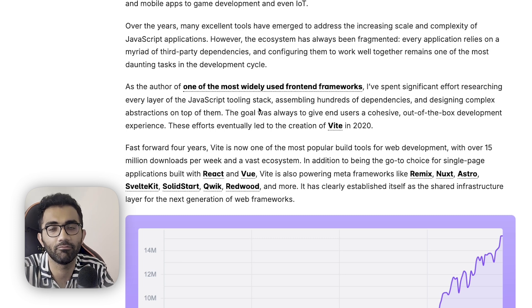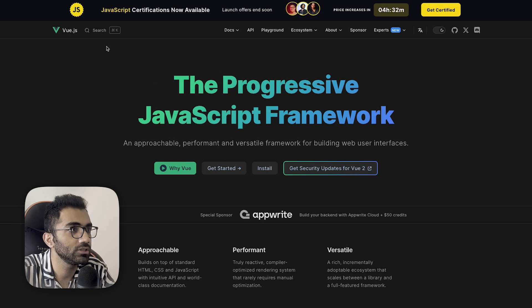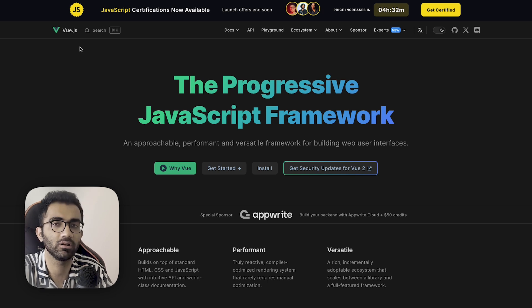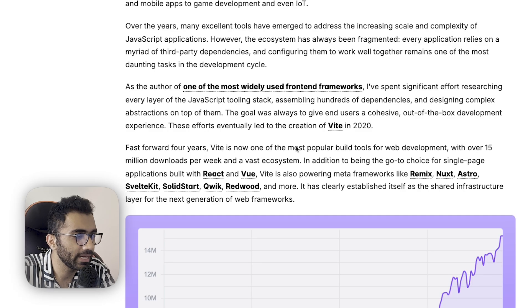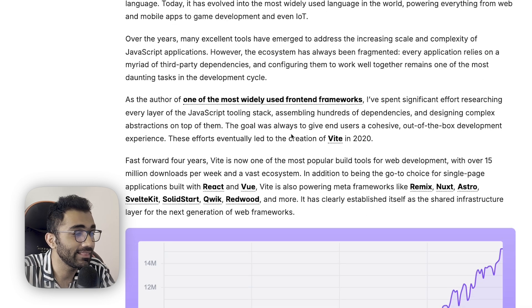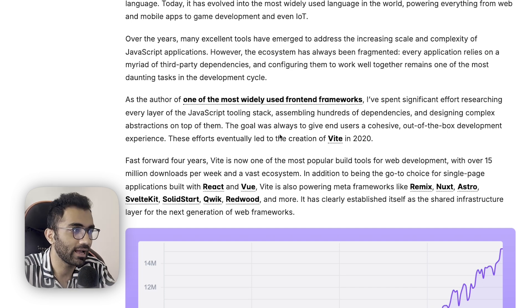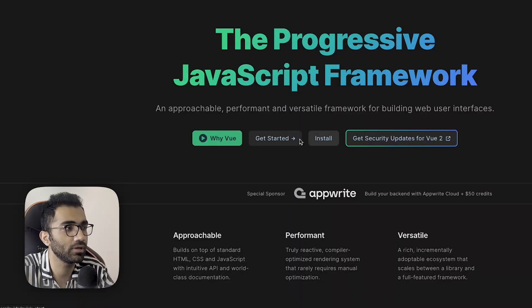Webpack was the central technology. Then esbuild came up as a very native, very fast compiler — it's still one of the best things out there, but it was still bare bones and not a fully featured bundler. Vite was made by the creator of Vue — Evan You — and I think the idea was to build it for Vue, but it became so popular and so efficient that it made sense to support every other framework as well.